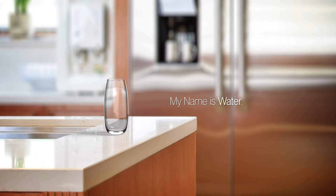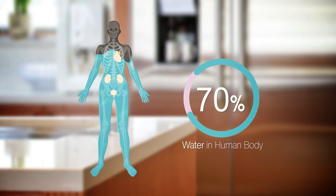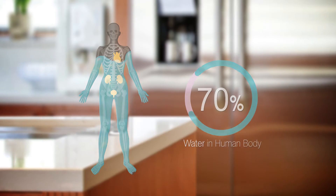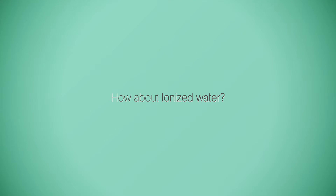My name is water. Did you know that 70% of your body consists of water? Over 40 liters of water, including blood and lymph, circulate five to seven times around the body of an adult every day. So you must be very careful when you select the water you drink. How about ionized water?